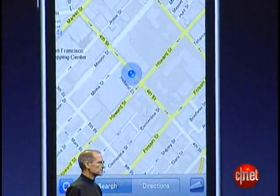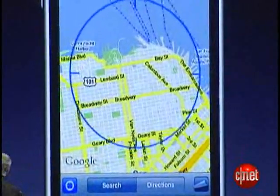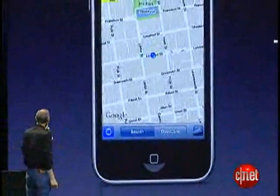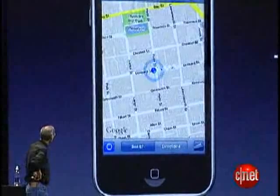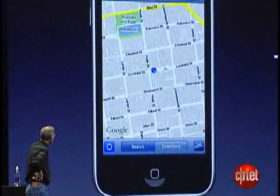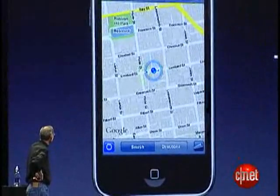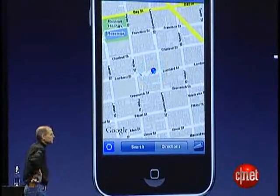Using the GPS data, we can actually do tracking. As an example here, we recorded this on Lombard Street — a fun street in San Francisco that zigs and zags. And here we are driving down Lombard Street, and we can actually track as we move using GPS. It's kind of fun.